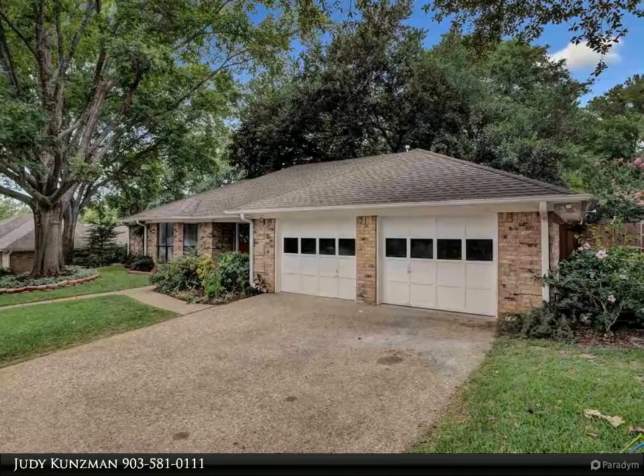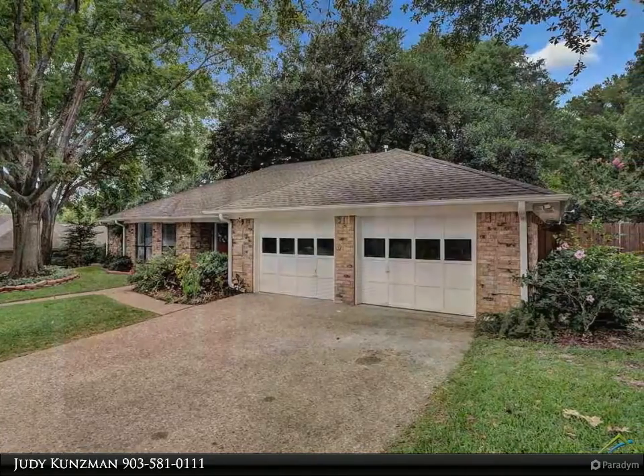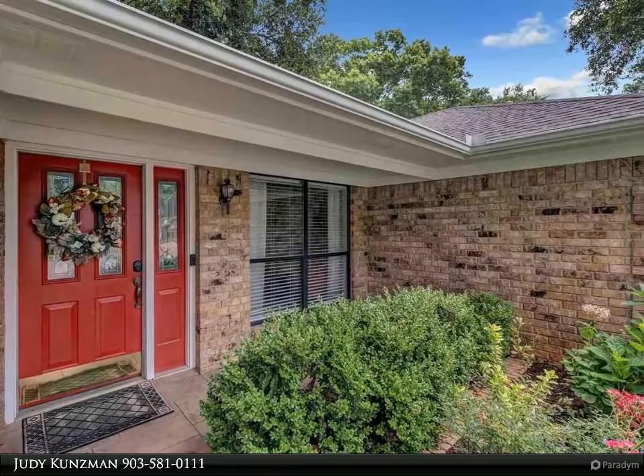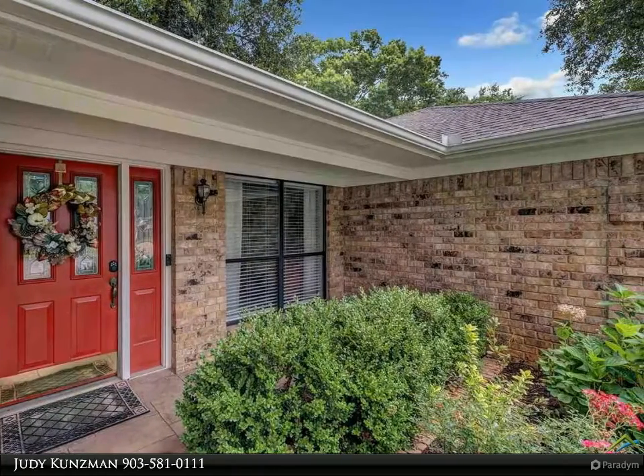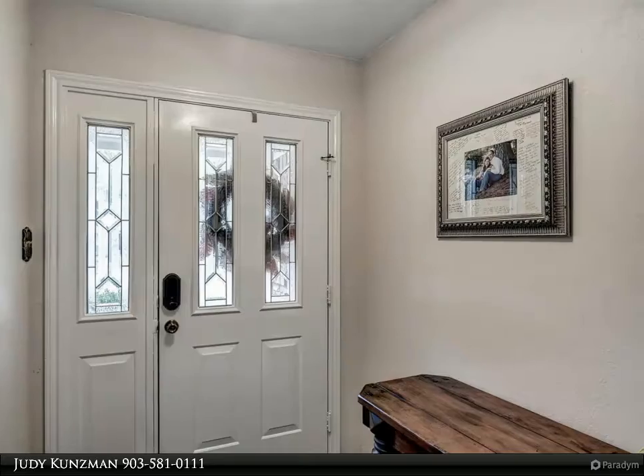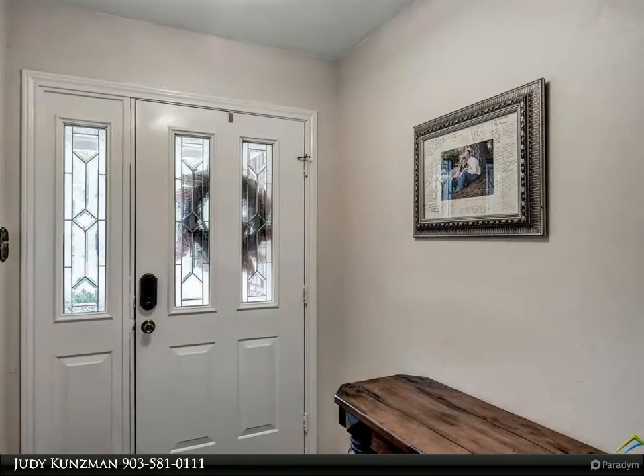Great countertop space in the kitchen with tumbled backsplash and motion censored faucet. Some of the updates include new paint inside and out, wood look tile, all popcorn removed from ceilings, new light fixtures and can lighting, professional french drains.